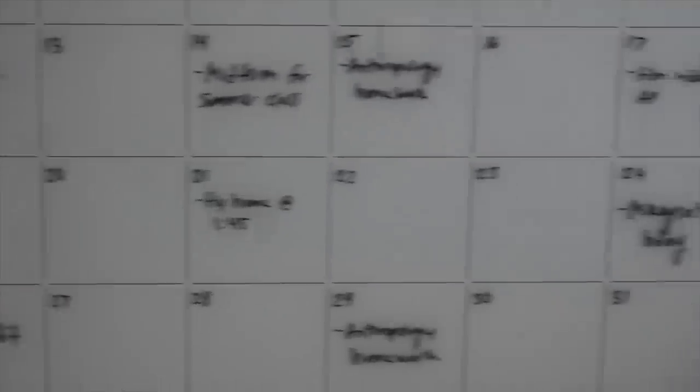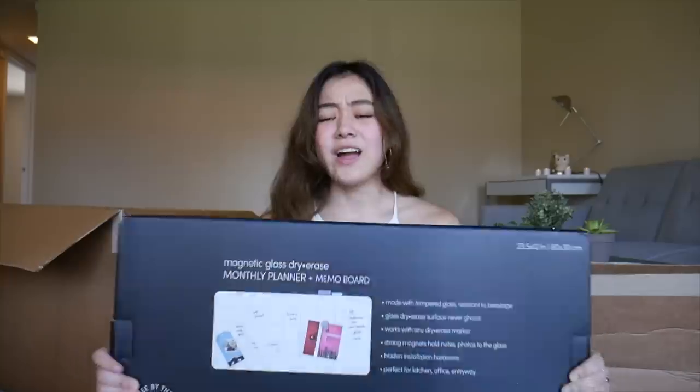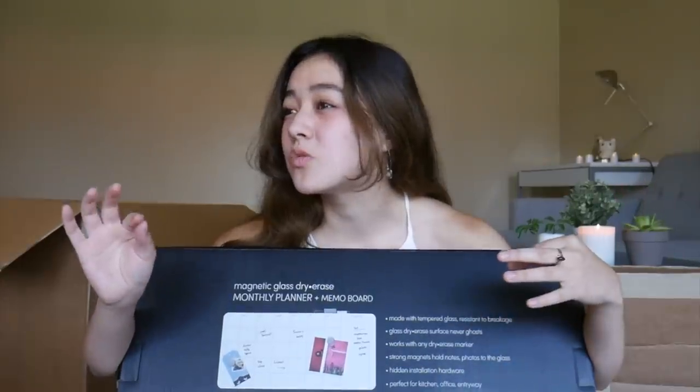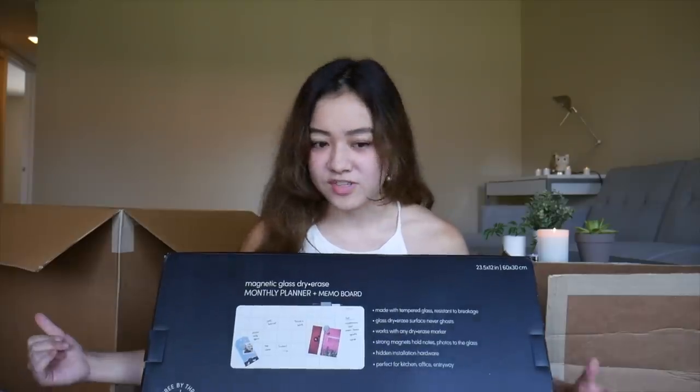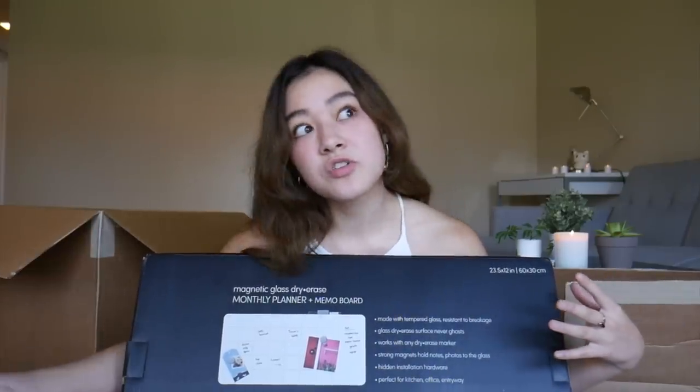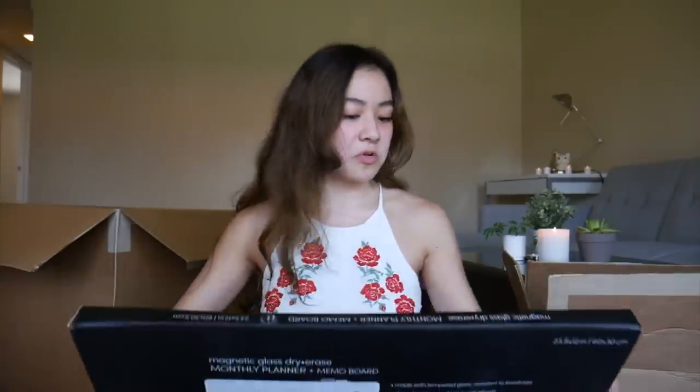Keeping myself on schedule is something I kind of struggle with, so hopefully having this right above my desk will help me stay on track. I could also put it in my common space so that when my roommate moves in we can write both of our things down, like our cleaning schedules. I'm probably going to put it in my room for now since I'm the only one living here currently. The Container Store has always been great for me as a college student — they have pretty much everything you'd ever need, plus curbside pickup and same-day delivery. It's a great relief to find everything in one place.